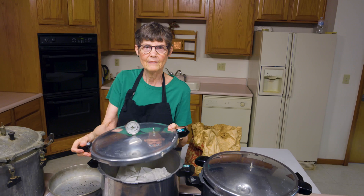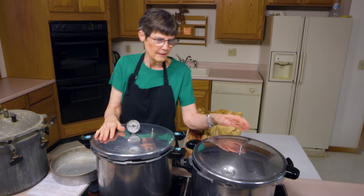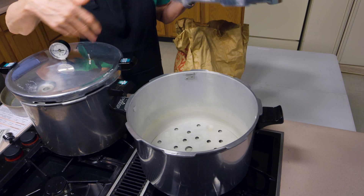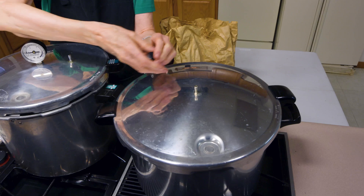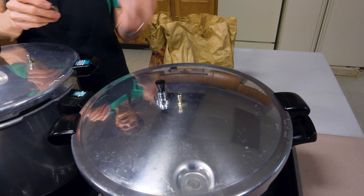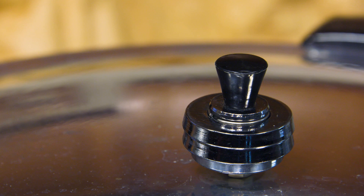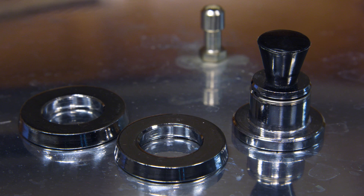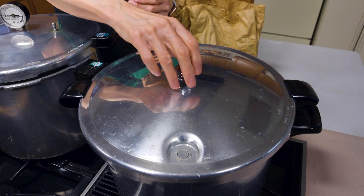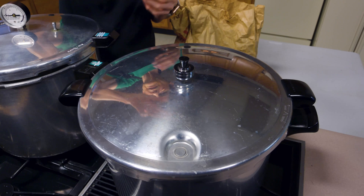This third one is a weighted gauge canner — basically the same as the previous one except it doesn't have a dial on it. Look at the same kinds of things, and make sure the weight is present with all pieces. If I only have part of the weight, I can only can at five pounds pressure, which is really of no value in Oklahoma. Depending on where you live, ten pounds pressure could work, or if you live at a higher elevation you may need all three components. It's best to have all three so you can use it to the maximum. Make sure that everything's there, everything's in working condition, and don't pay too much — you're at a garage sale. For Oklahoma Gardening, this is Barbara Brown.